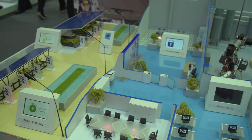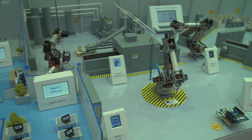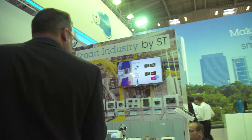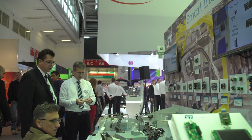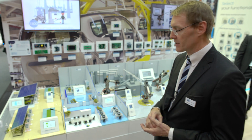Our smart industry demonstration starts outside the factory. When people arrive, there are electric car chargers — some of those are smart, so they send a message to your smartphone when your car is fully charged. We have smart lighting that recognizes when there are people there, recognizes the level of ambient light, and has sensors built in for environmental sensing. So already before entering the factory, we have technology at work to make industry smarter.